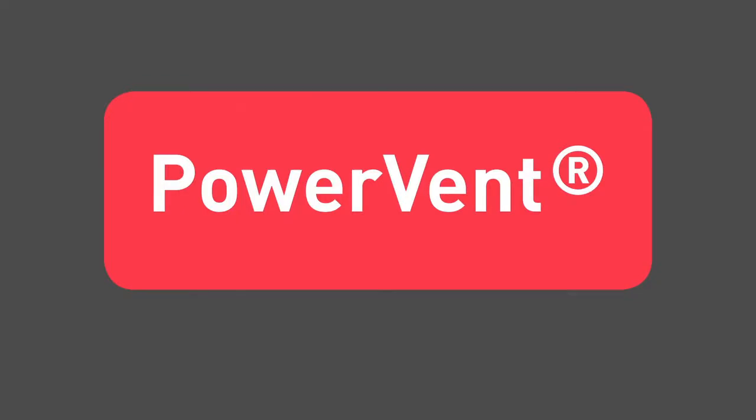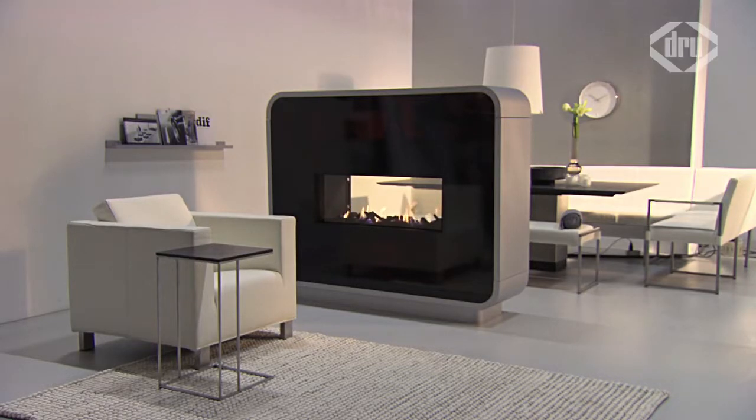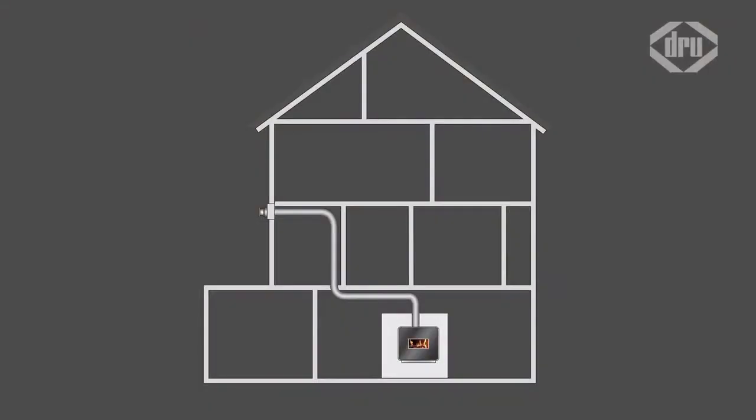Drew is introducing a revolutionary new flue system, the Drew PowerVent. Using Drew's unique patented system, you can site your beautiful gas fire wherever you like.